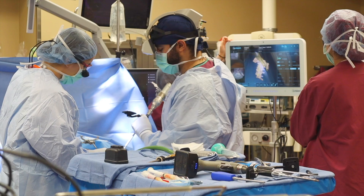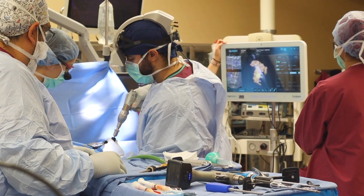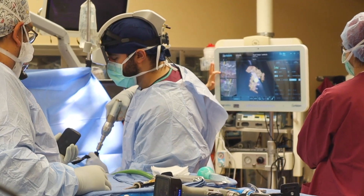Patients have been very happy with the results, and so have we. At Innova Health System, we are very conscious to adapt to the newest technology that allows us to perform the most accurate and safest surgeries for our patients.